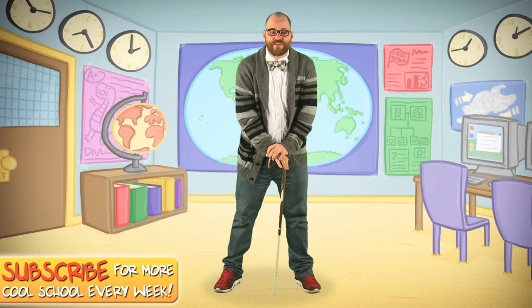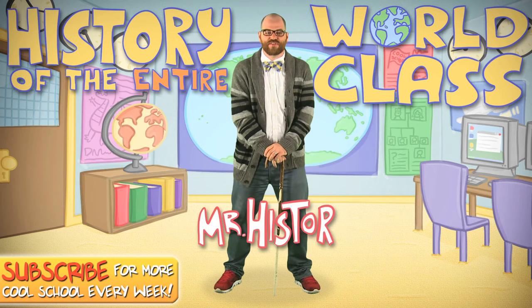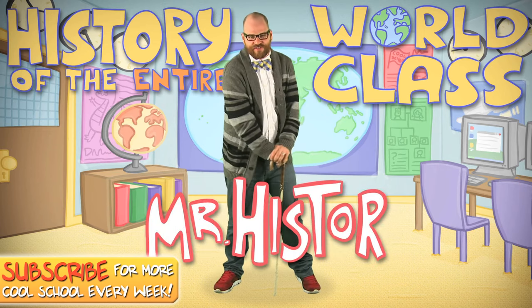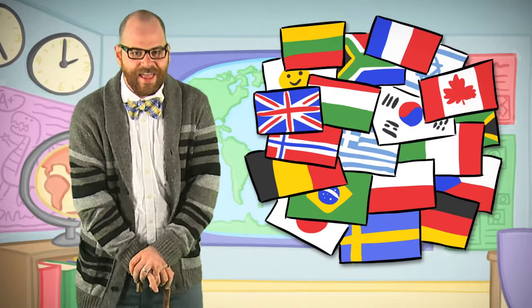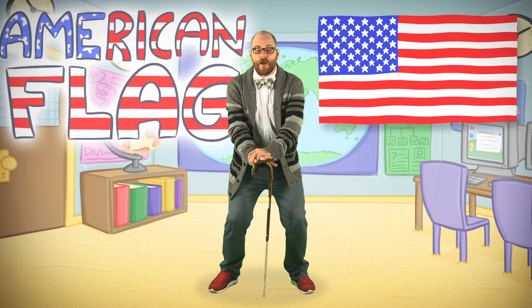Hello children! Welcome to the history of the entire world class. I'm Mr. Hister and I teach this class, and I think you're just gonna have just the great time. Today we're talking about my favorite flag in the entire world. It's the flag of my country — the American flag.